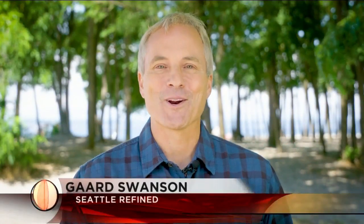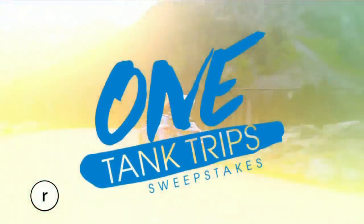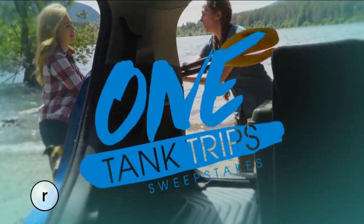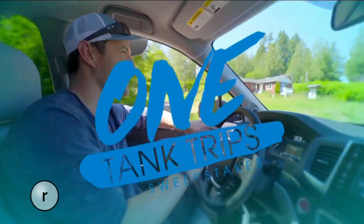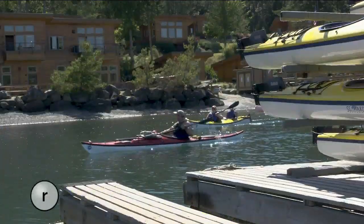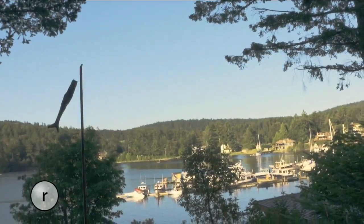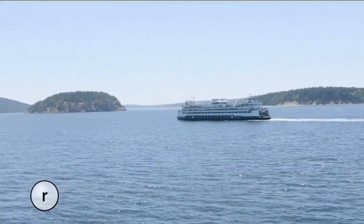Hi everybody, welcome to Seattle Refined. I'm Garth Swanson. One of the best things about summer in Seattle is how many cool destinations there are just a car ride away from the city. This summer, our sponsor, your Western Washington Honda dealers, is helping us discover the best of Western Washington as part of its one-tank trip sweepstakes. Today's one-tank adventure takes us to San Juan Island. Snug Harbor is located on peaceful Mitchell Bay on the west side of San Juan Island.